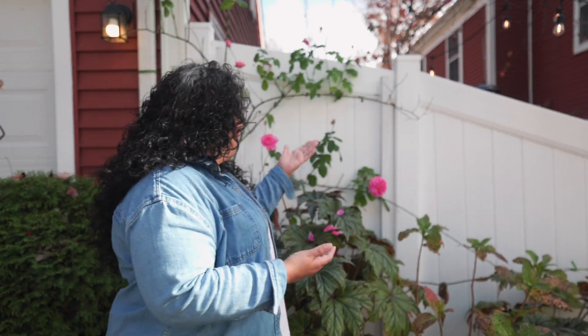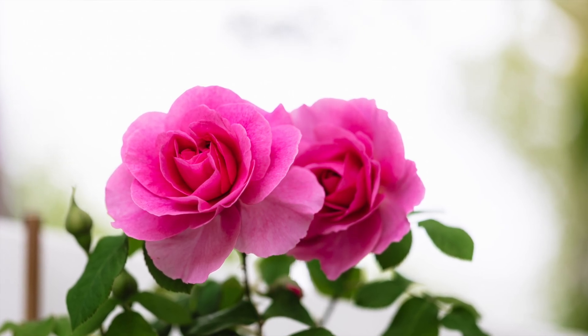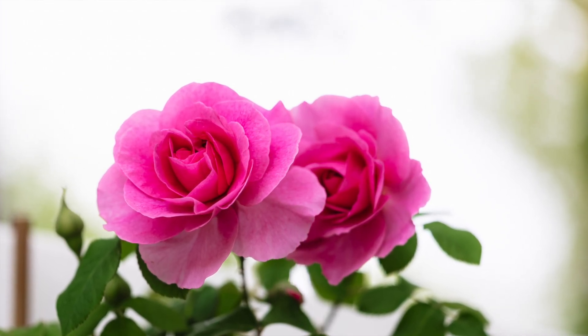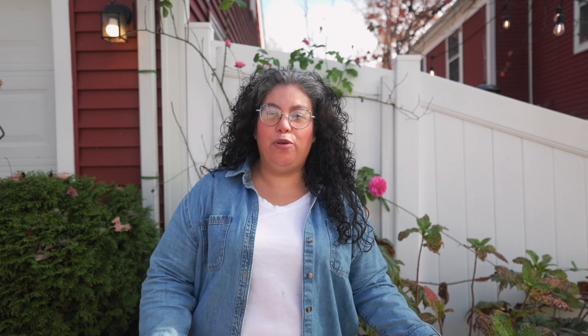So here we are — I start to see it bloom again at the end of summer when we start to get cooler weather in the evenings. I start to see it bud up and bloom again. And then here we are in fall, way cooler of course, and it's in bloom. The blooms are big, it has beautiful blooms, the color is rich pink — very pretty — and we're still enjoying it. It's just beautiful.